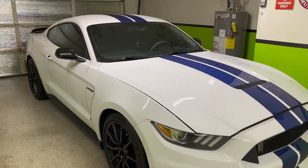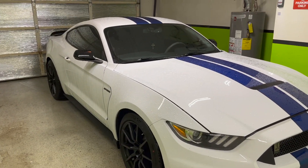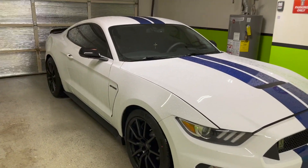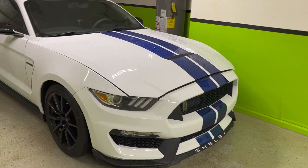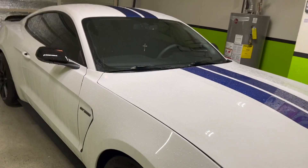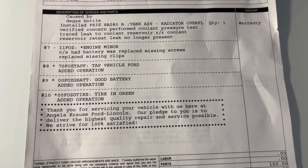If you've done your research, I think it's mainly the 2015 to 2017 model years — all Mustangs, not just Shelbys — they all have this AC evaporator issue. That's exactly what it was. I'll go over the repair sheet in a second.